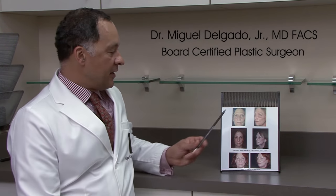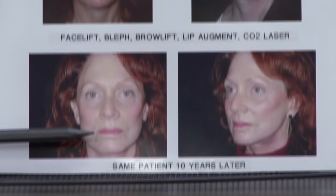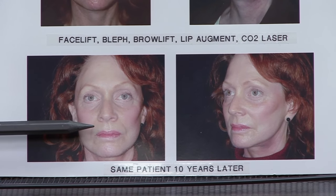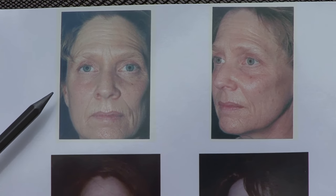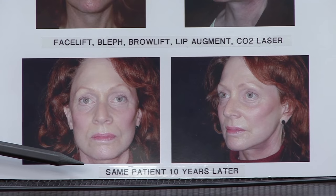One of the most common questions I'm asked is how long does a facelift last. It's different for every person, but I usually tell people eight to ten years. Here's a patient who had a facelift, brow lift, eyelid lift, lip augmentation, and CO2 lasering. This is her about six months after surgery, and this is the same patient ten years later. To me, the picture ten years later looks much younger than she appeared ten years earlier. This is a good example of how that look maintains itself — you always look younger. If you're 60, you'll look 50; if you're 70, you'll look 60.